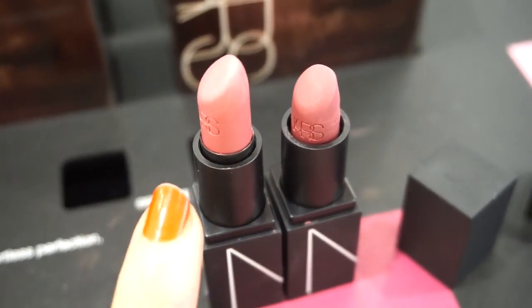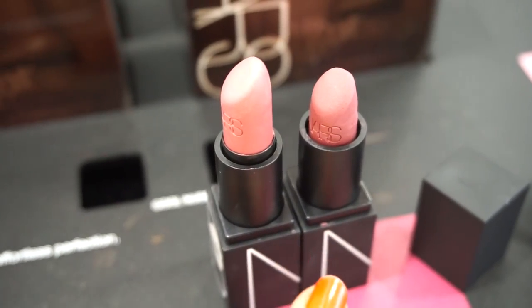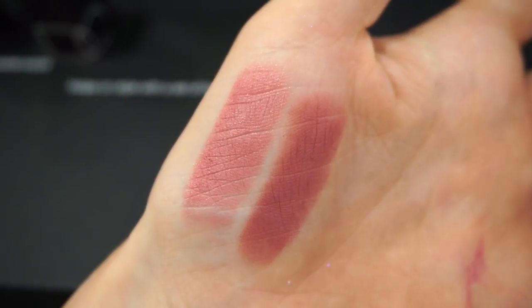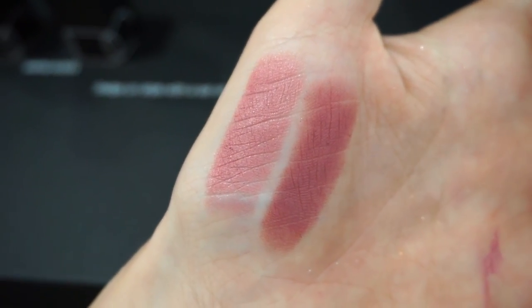These are the two that are part of the Cool Kit — Cat Fight and Love and Lips, and they're both mattes. Here you guys can see the top one is Cat Fight — it's a matte but it has little glitters in there. And then the bottom one is Love and Lips — it's a beautiful mauve color.